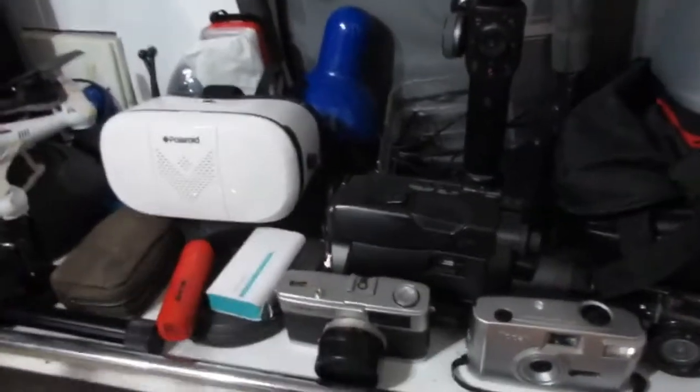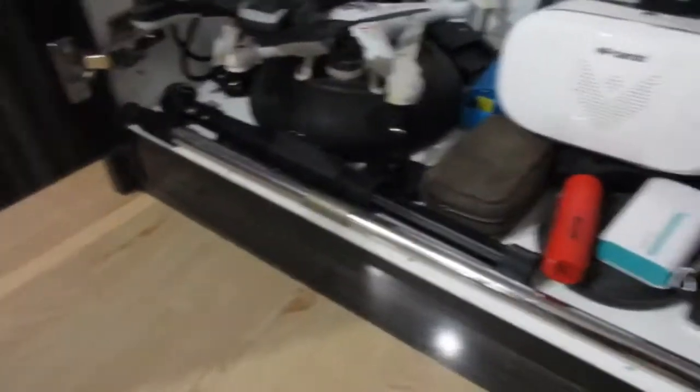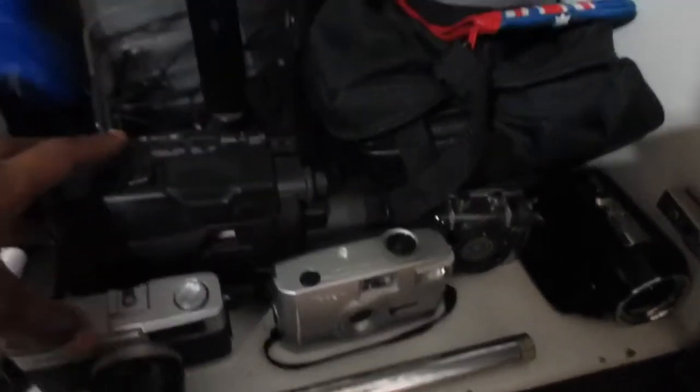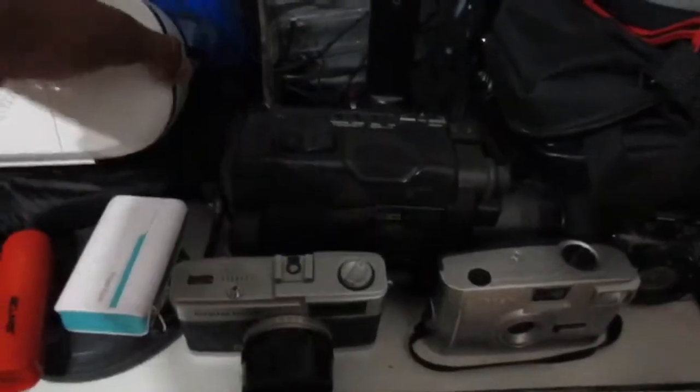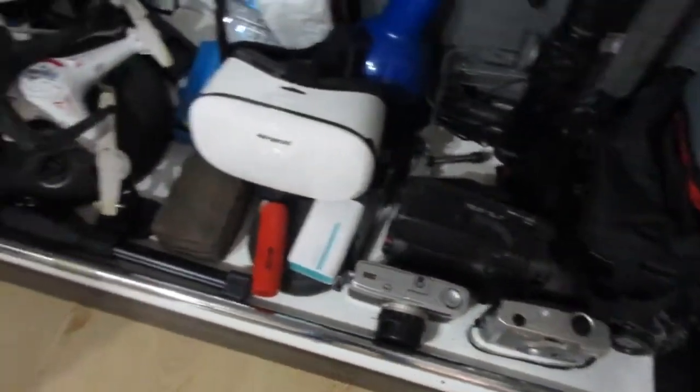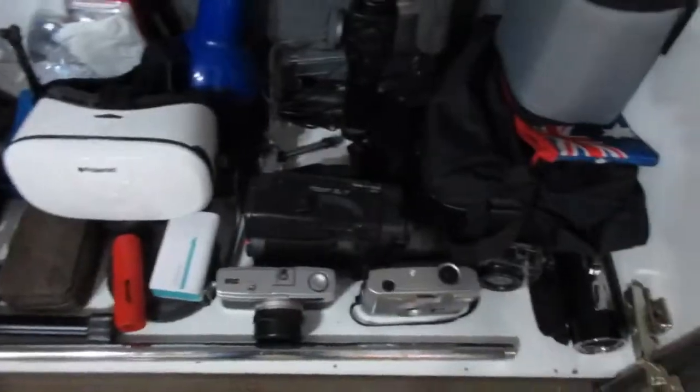There are still a few things I'll remove and put into the new studio when it's completed. For example, this big camera I'd like to have on a shelf as a display item, and maybe my drones too. There's a big VR headset that doesn't really belong in this cupboard either — a couple of things I want to move from here and put in the new studio as display items.